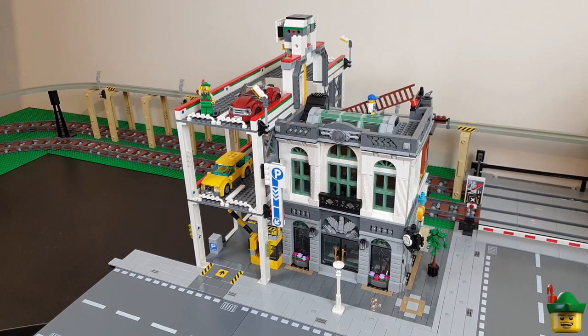Hi YouTube, welcome to Robin Hood Bricks. Today we're going to be adding two more modulars to the Lego room. I did say two modulars — I count this car park as another modular.